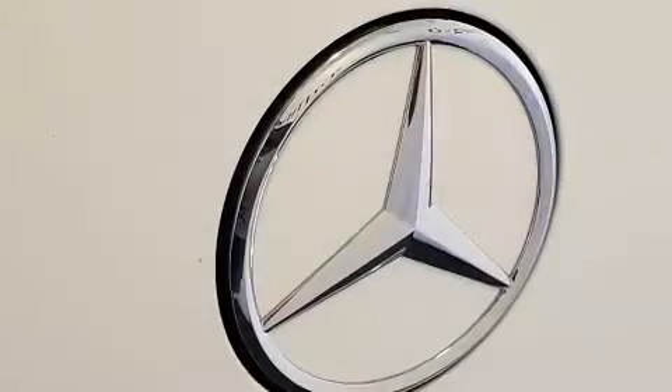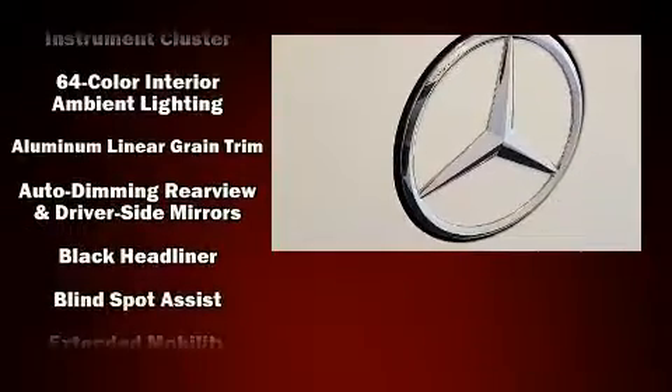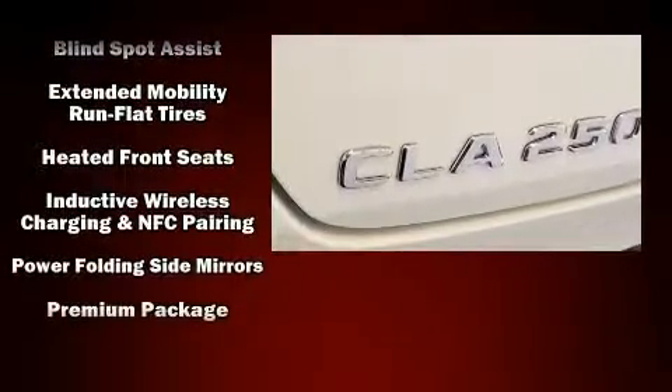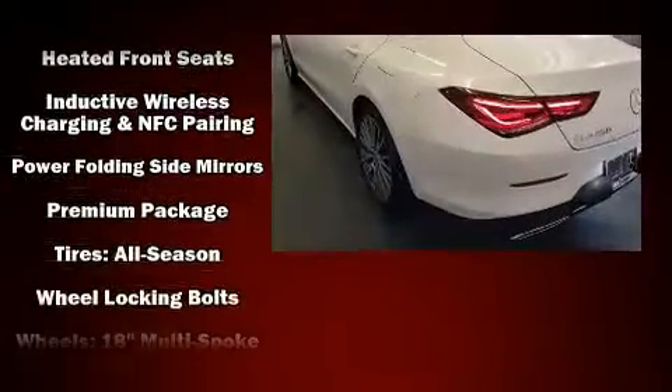Take assurance in side curtain airbags, providing head protection in the event of a severe collision. This vehicle has achieved certified pre-owned status by passing Mercedes-Benz's comprehensive certification process.